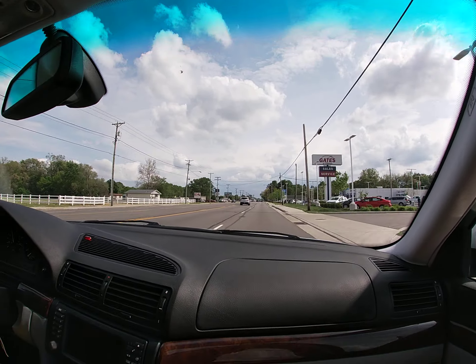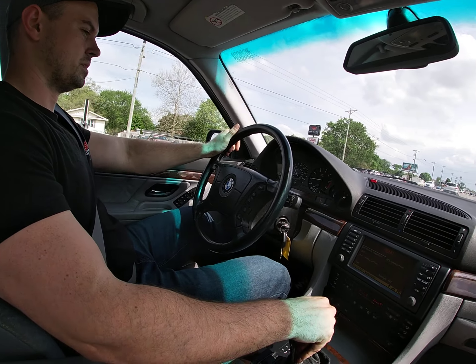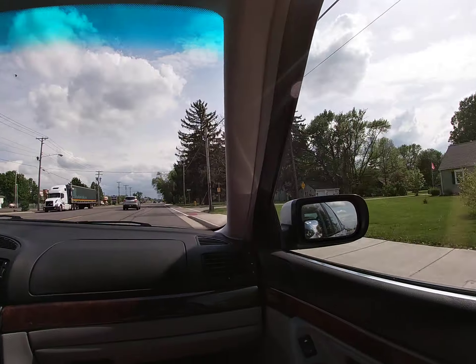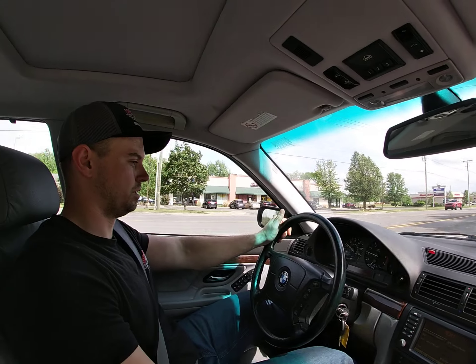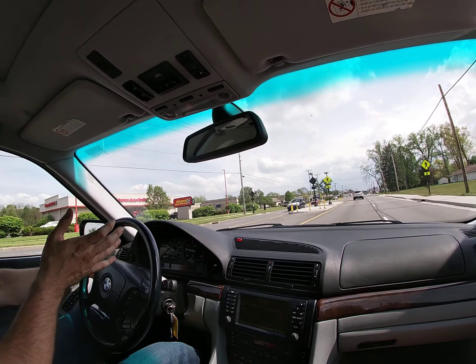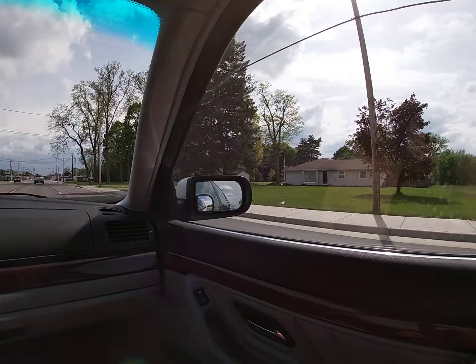It has no issue getting up to 60. Man, it sounds like a sports car when you get on it — dead quiet when you're just cruising. No sound, no suspension noise, nothing. The car is dead quiet. This is such a nice driving car.